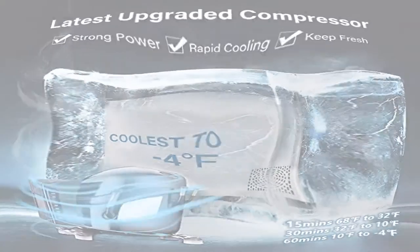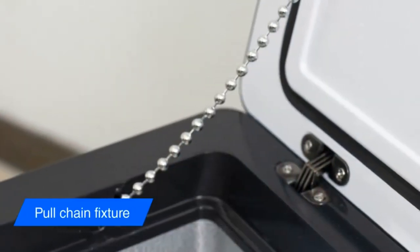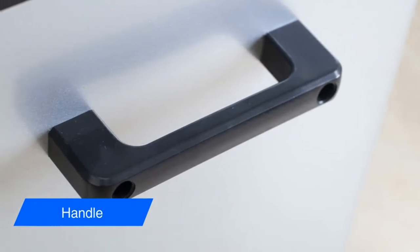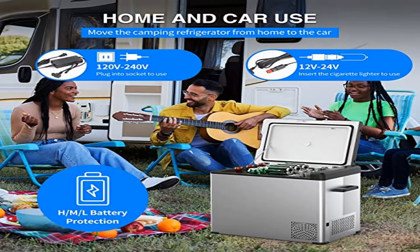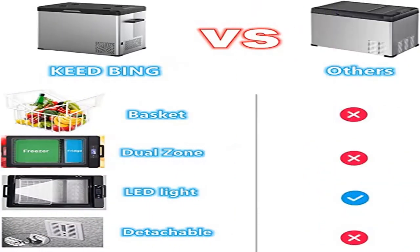For home and car use, the portable fridge includes two power cables: one for 12/24V DC car battery and another for 110V AC power input. You can move the camping fridge seamlessly from home to vehicle. Most importantly, you don't have to reset the temperature when changing the power source, thanks to the intelligent memory function.